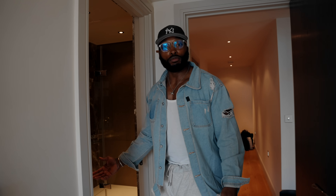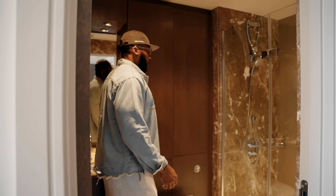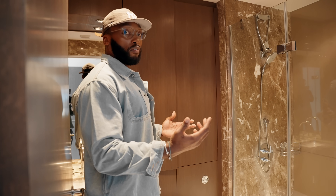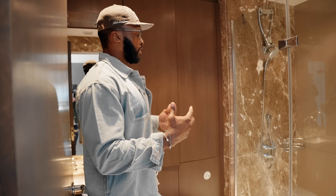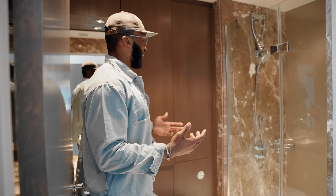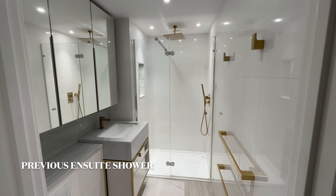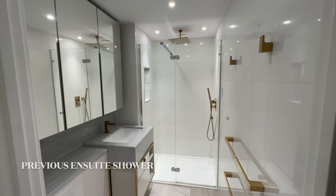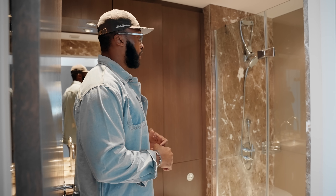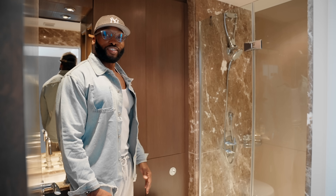The ensuite bathroom — I haven't shown you this one yet. This is the second bathroom. You'd probably notice, compared to my other shower bathroom, it's a lot brighter. You'll notice around this apartment there's such a different vibe.